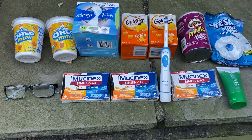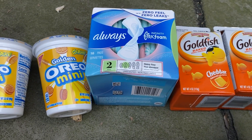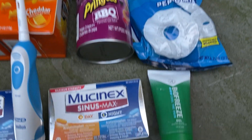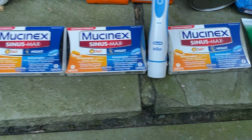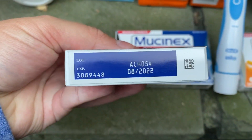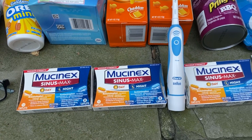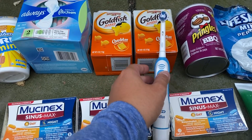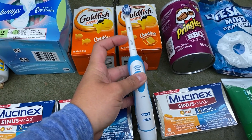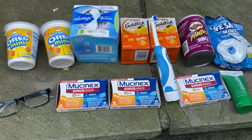This is what we got at the pharmacy dumpster. We got a pair of readers, two golden Oreo mini go packs, one box of 16 Always pads, two goldfish, one Pringles barbecue, some Lifesaver peppermints, a Biofreeze gel, and three Mucinex Sinus Max — they don't expire until August 2022. I really don't know why they throw these out; they're not even open or dented. We also got an Oral-B toothbrush — it works and looks brand new. If you're concerned, you can always switch it out to a new brush head. Great score from the CVS dumpster.